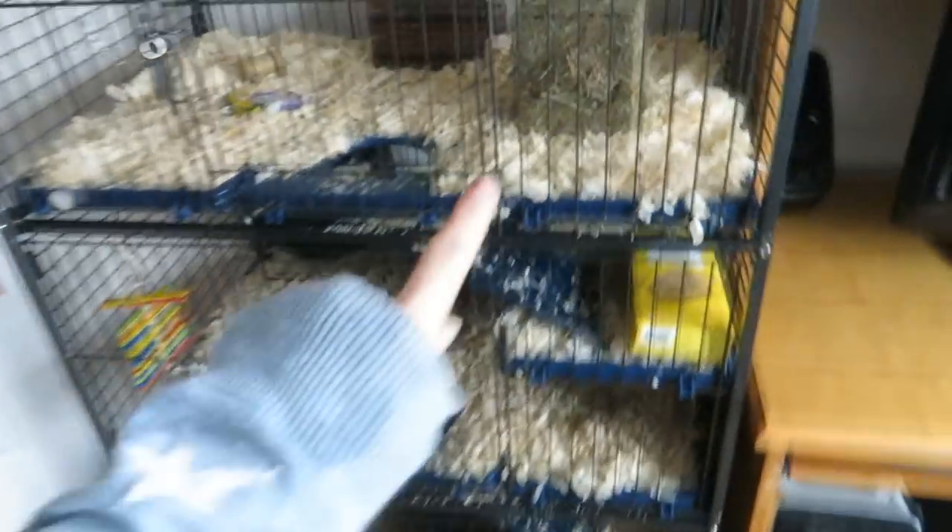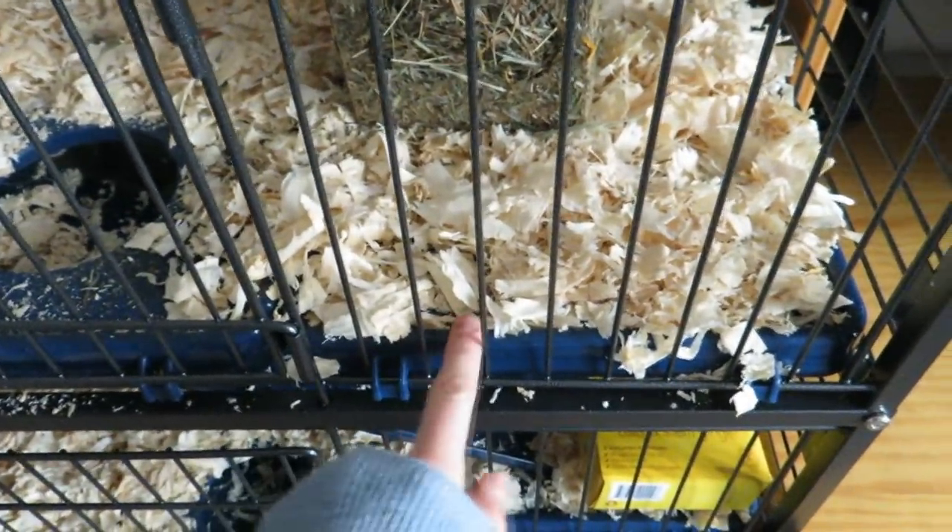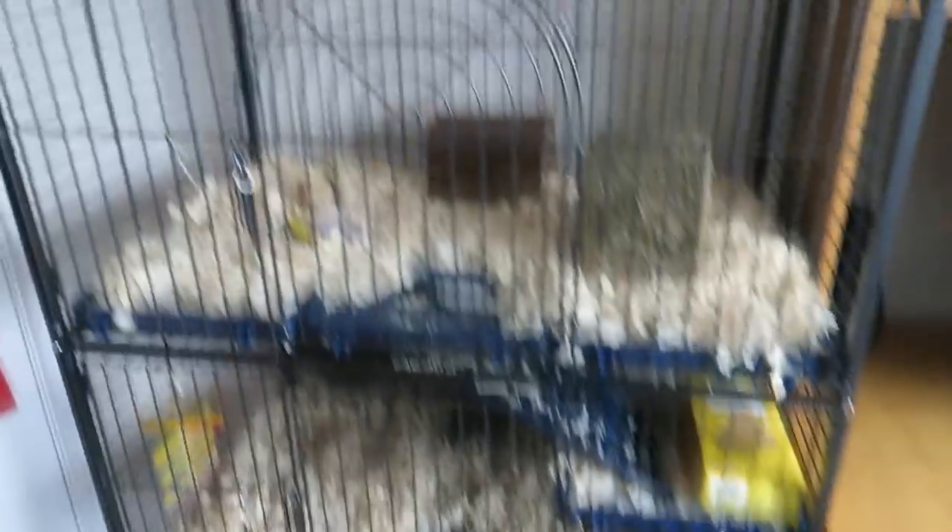I've actually been home with them for a while but I didn't want to film them straight away — I didn't want to shove the camera in their face. They've been in the cage for about an hour now so I figured it'd be a good time to show you. I haven't got all the stuff I've ordered yet, so I'll show the cage again once everything arrives. This is their cage so far — it is very big for two of them. It's from Zoo Plus and it does have plastic trays, which they'll probably chew, so I'm going to find a way to cover them.